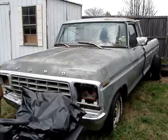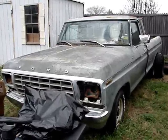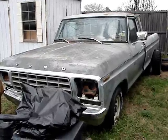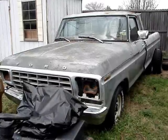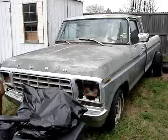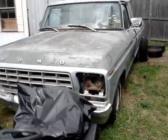This is how she looks today. As of 2010, she's weathered, beat, rusted, and abused. But she was a great vehicle. She was my first pickup truck, my first actual true car, first V8, first Ford, first everything. Had a lot of fun memories in this truck.